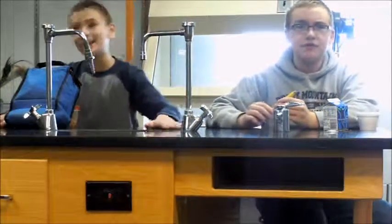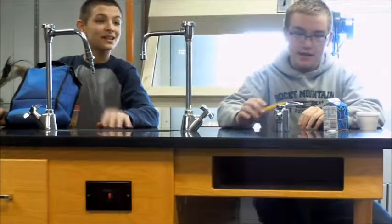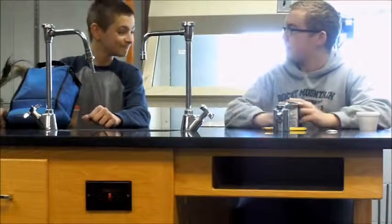Today is a special episode. We'll be talking about our new segment called Strange Food Testing. All this food will be brought to you by Hunter's Lunchbox.